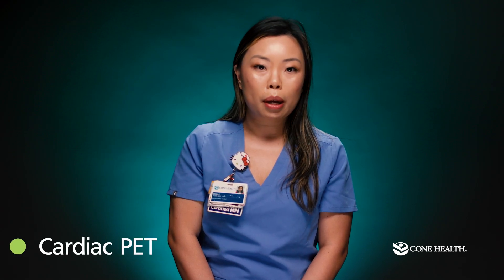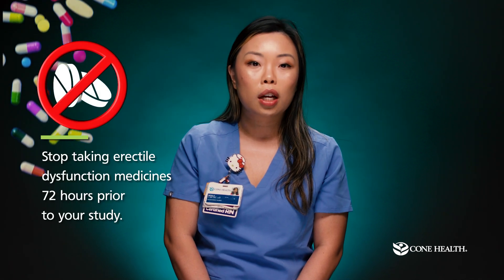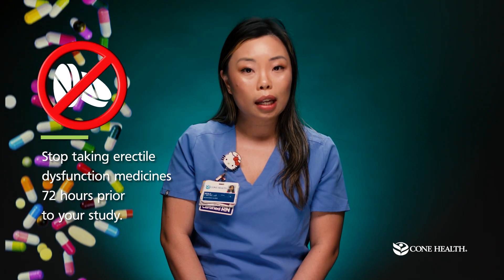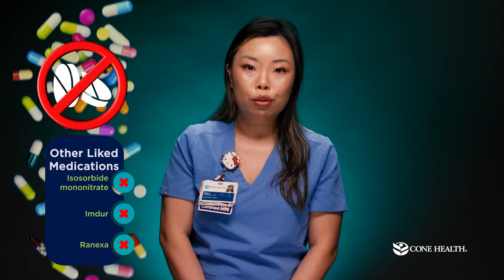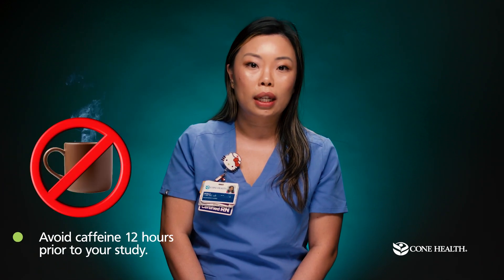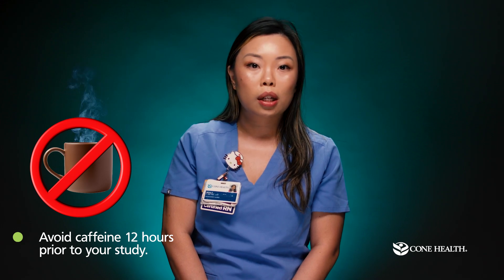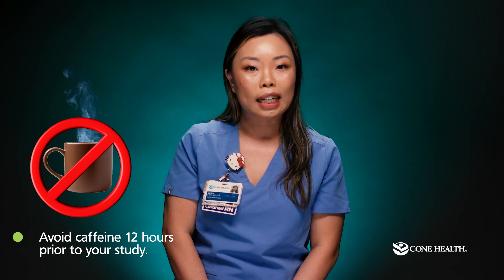To prepare for your cardiac PET perfusion study, we ask that any patients who are taking erectile dysfunction medicines stop taking them 72 hours prior to your study. Examples include Viagra and Cialis. Medications that improve blood flow, such as isosorbide mononitrate or Imdur and Ranexa, should be avoided the day before the study and the day of your study. You should also avoid caffeine for 12 hours prior to your study, as caffeine is the reversal agent for the stress medication given during the study. Please be aware that decaffeinated teas and coffees, chocolate, and certain sodas contain caffeine.